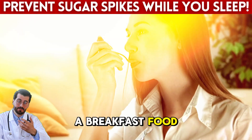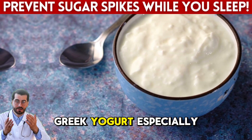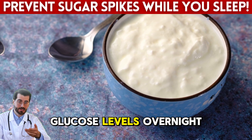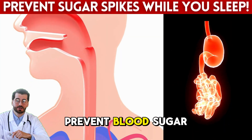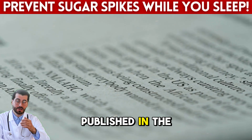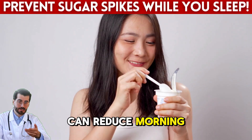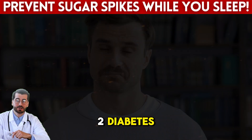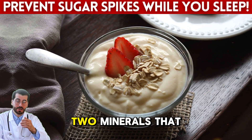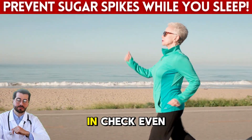Most people think of yogurt as a breakfast food, but certain types of yogurt can work wonders for your blood sugar while you sleep. Greek yogurt, especially the unsweetened kind, is packed with protein and probiotics that help balance glucose levels overnight. It slows digestion just enough to prevent blood sugar spikes, giving your body a steady source of energy during rest. According to a study published in the American Journal of Clinical Nutrition, consuming high-protein snacks like Greek yogurt before bed can reduce morning glucose levels in people with type 2 diabetes. Greek yogurt also contains calcium and magnesium, two minerals that support insulin sensitivity. When your body responds better to insulin, your glucose stays in check even while you're asleep.